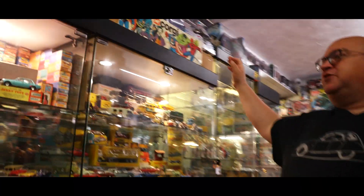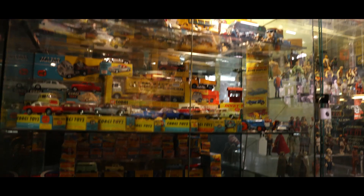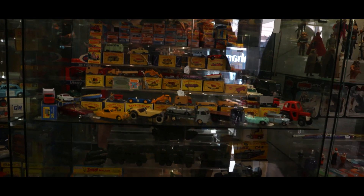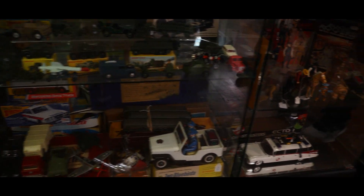In here - lots and lots of diecast, tin plate, all sorts. Lots more to go in here as well, so if you can't see what you're after, ask - because we might have it. We've got a few bits out the back there.